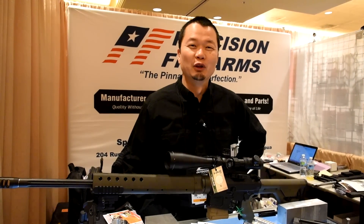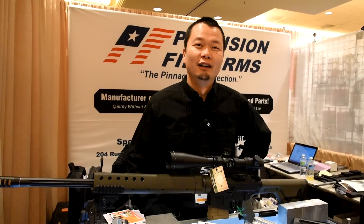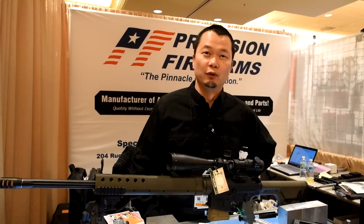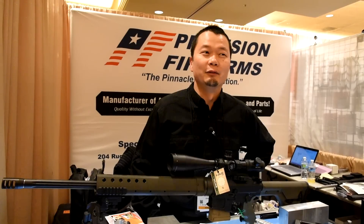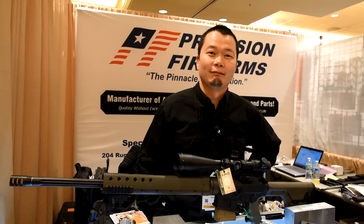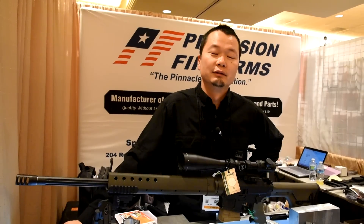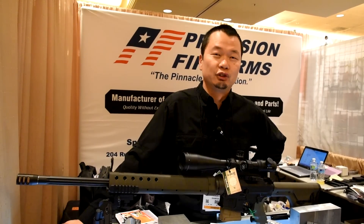Hello, my name is Mark Hostetter, I'm the owner of Precision Firearms. We produce high-end, match-grade, or competition-grade, AR-type rifles. We also produce a bolt gun, but our main emphasis is on semi-auto, match-grade.